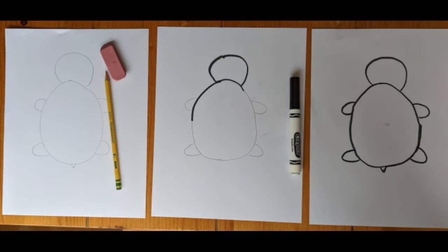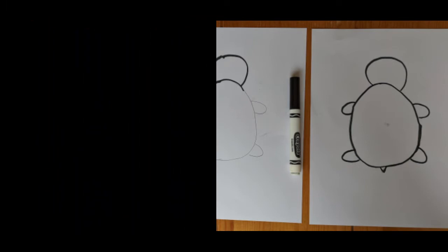Tip number three: you can use a pencil to start. Draw your turtle in pencil and use an eraser to fix anything. When you're happy, you can use a black marker, crayon, or pencil to go over it to make it darker and stand out. You don't have to do that though — if you want, you can skip straight to using the black marker or crayon.